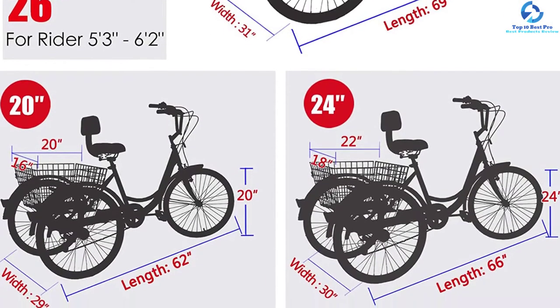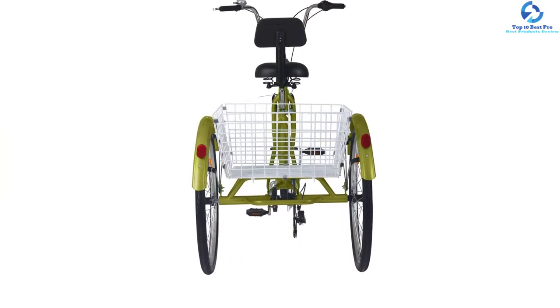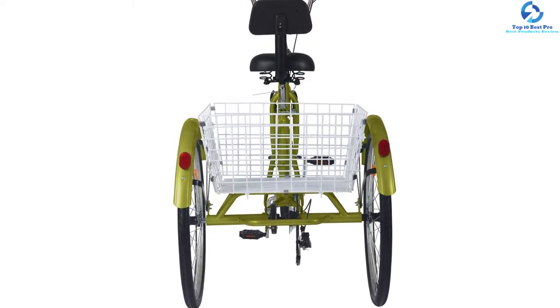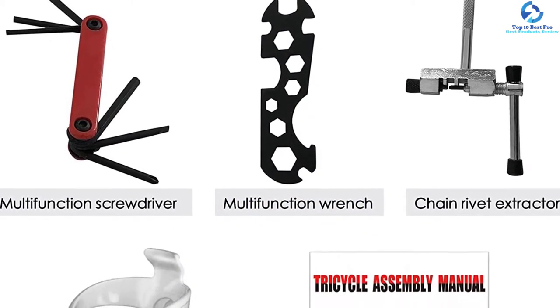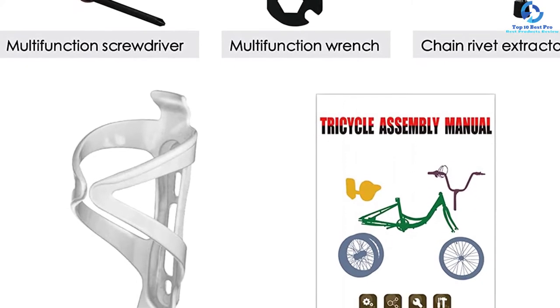Whether you pick the 20, 24, or 26-inch version, this three-wheel tricycle comes with a shopping basket on the back. It has an extra-large padded seat with a padded backrest that provides comfort. This tricycle can support a capacity of up to 350 pounds. The company offers a one-year warranty and 30-day money-back guarantee.